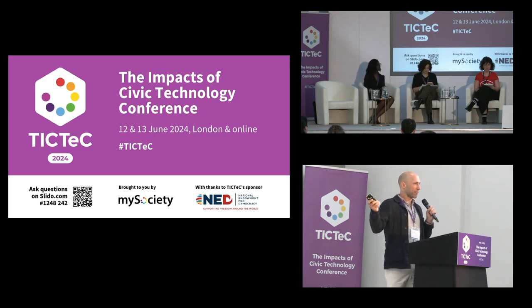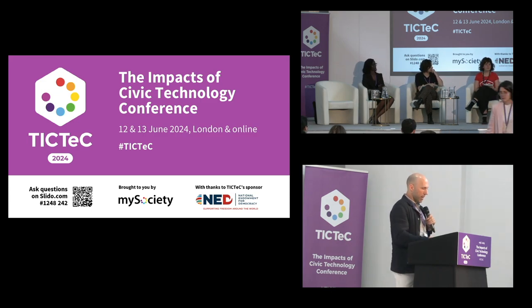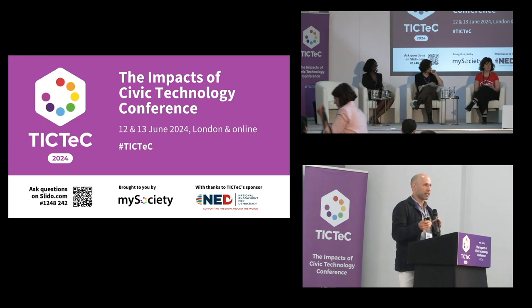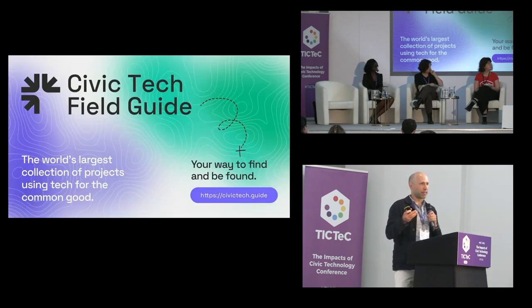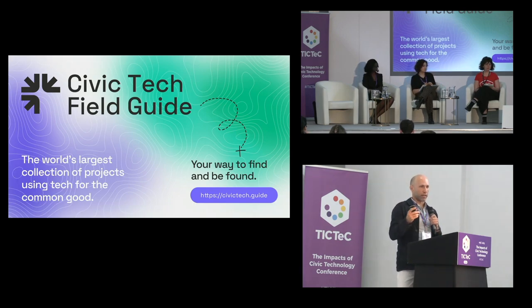Hey everybody. I'm Matt Stempeck. For those of you I don't already know, I'm the curator of the Civic Tech Field Guide, which is loading here. Our mission since 2016 is to productively grow this field of civic tech that we work in. If you think of Enrique's metaphor with the house on fire of democracy, it's really important that we do our work well. That's the whole purpose of this project — to share what's working, what hasn't worked, and help us better connect with each other, whether that's partner organizations or open source code.